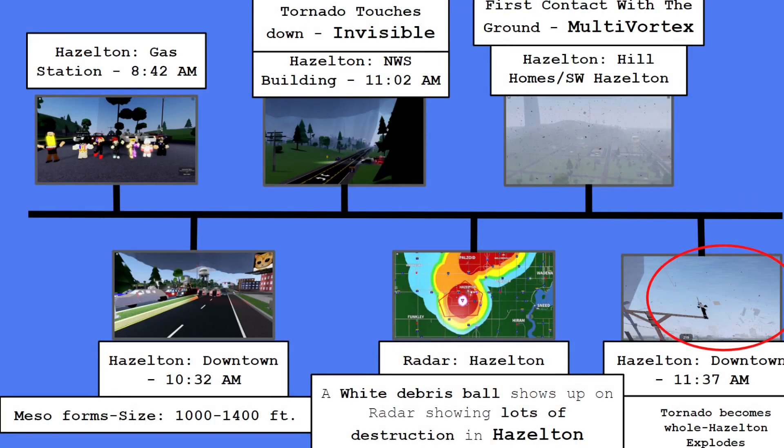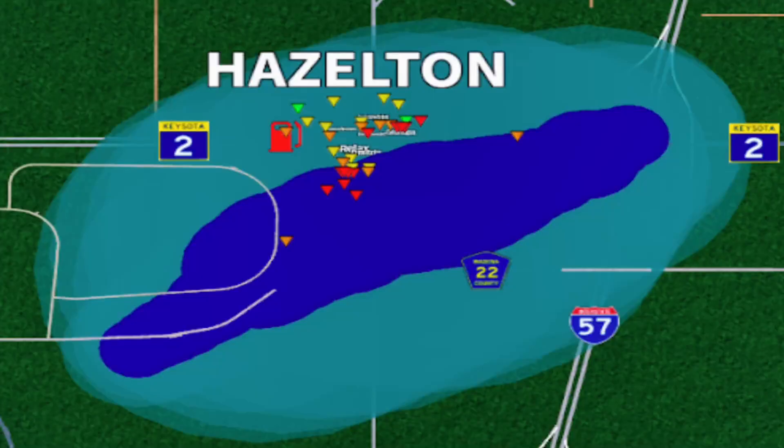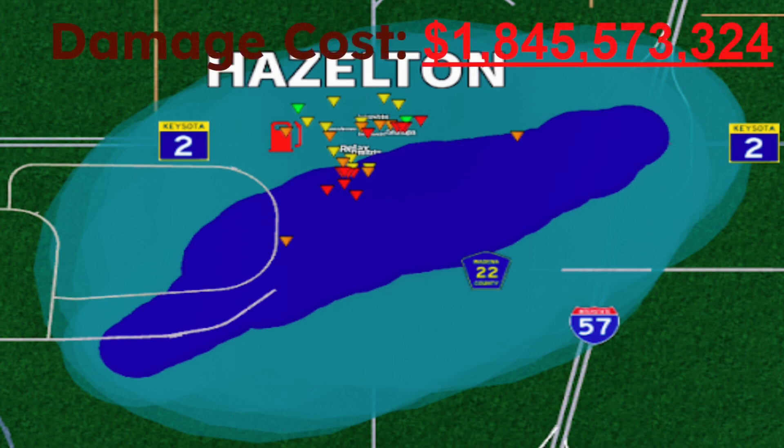This is our final timeline from this chase in 1998. The damage caused by this tornado was $1,845,573,324 — the costliest tornado in Hazleton history. Lots of EF4 markers, and we have EF4 markers where it didn't even touch anything. That area is all Winfield, and it still got an EF4 rating — that is insane.